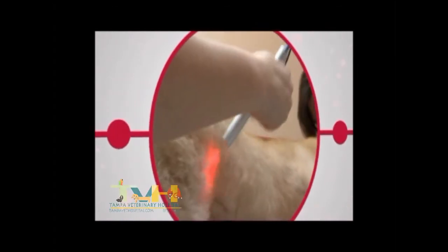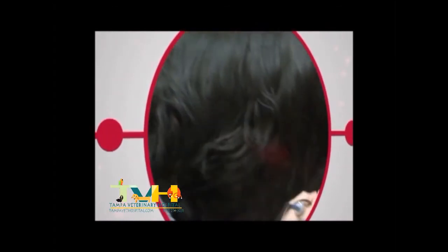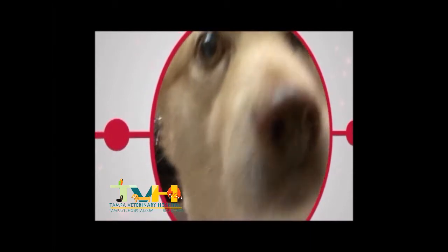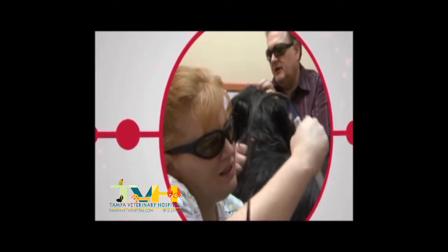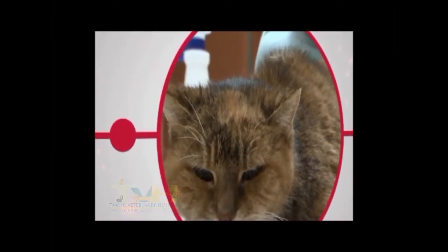Laser therapy reduces pain, reduces inflammation, and increases the speed of healing through the use of deep, penetrating laser light. The companion therapy laser helps your pet's body use its own natural healing powers by activating and stimulating a positive cellular response.